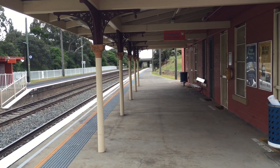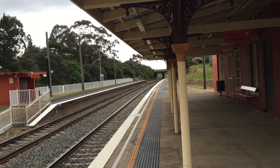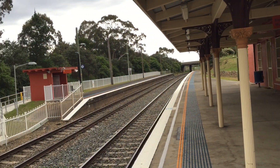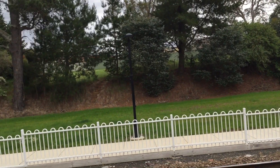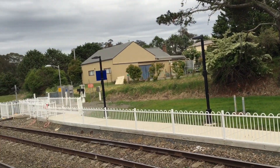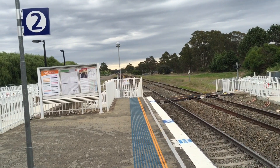Hey guys, Phil here from STV Sydney Trains Vlogs. I am currently at Maroolan on the Southern Highlands line. Just give you guys a bit of a pan to start with. It's a little bit more lively than the other stations.